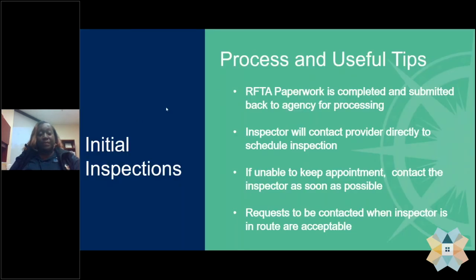For the initial or move-in inspections, the Request for Tenancy Approval — the RFTA paperwork — is completed by both the participant and the housing provider. Once that paperwork is completed, it is submitted back to the agency for processing. After processing is complete, the paperwork is given to the inspections team so that an inspection can be set up and scheduled. The inspector, upon receiving that paperwork, will contact the housing provider directly, usually by phone or by email.